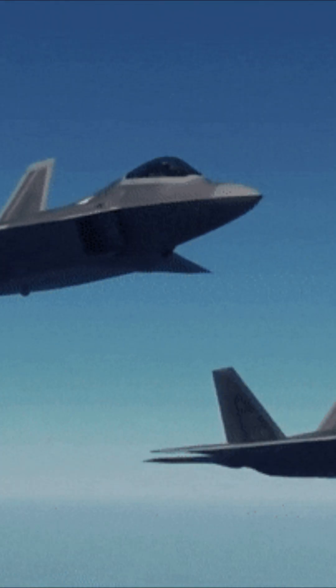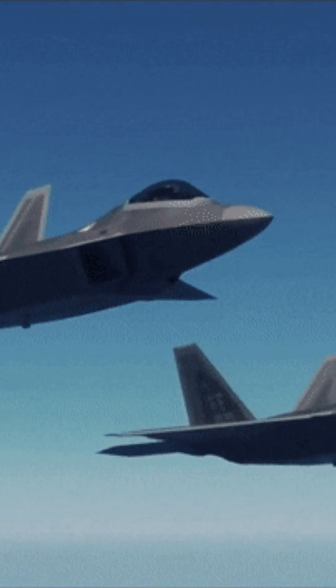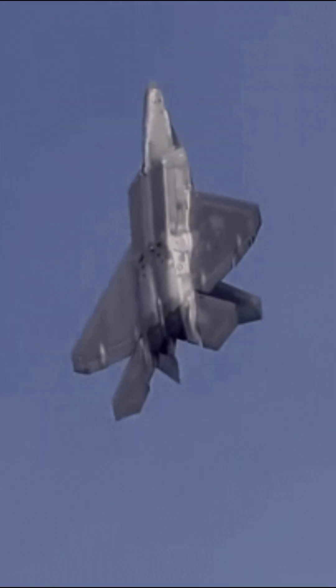The F-22 Raptor is not just a fighter jet, it's a masterpiece of aerial supremacy. Designed to dominate the skies, this fifth-generation stealth fighter combines unparalleled speed, agility, and cutting-edge technology.